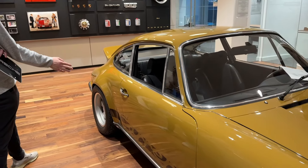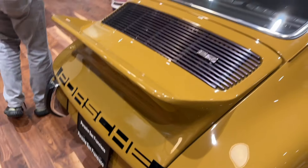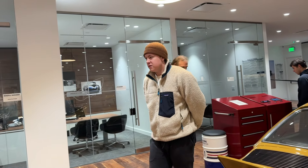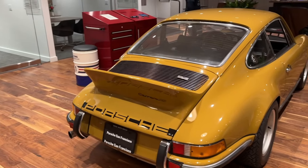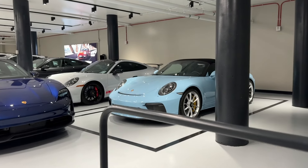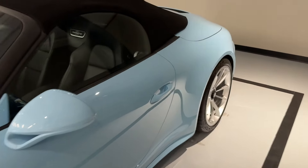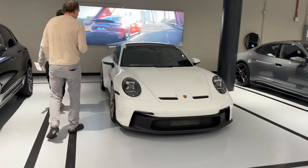I knew Adison would like this. Adison, how much is this worth? A million dollars — that's crazy. The color on the Speedster is Gulf Blue.